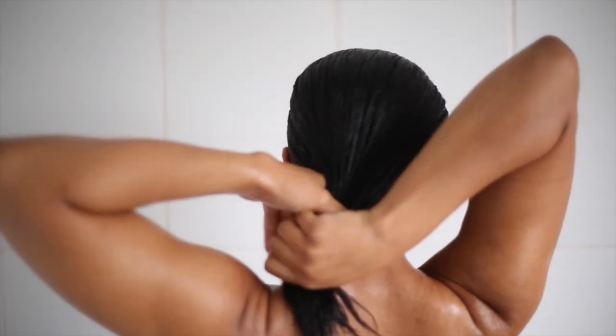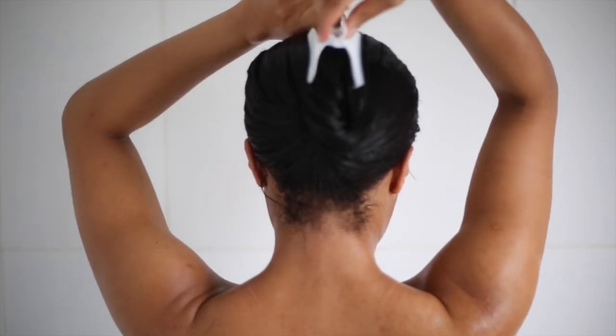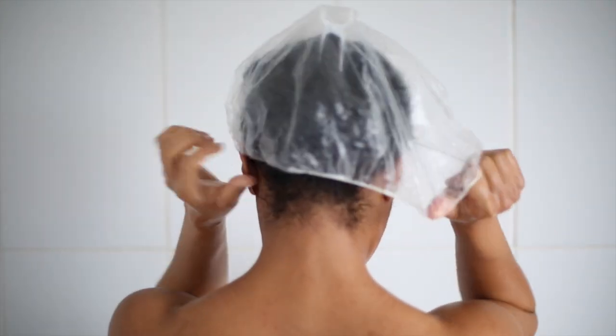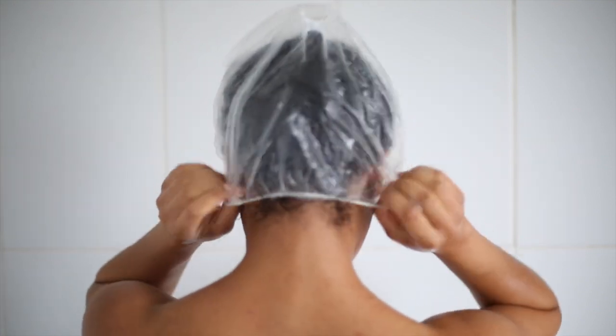Then I'm going to take a clip and clip it up and then I'm going to use a shower cap. This is going to cover the hair and allow the conditioner to really absorb into my hair.